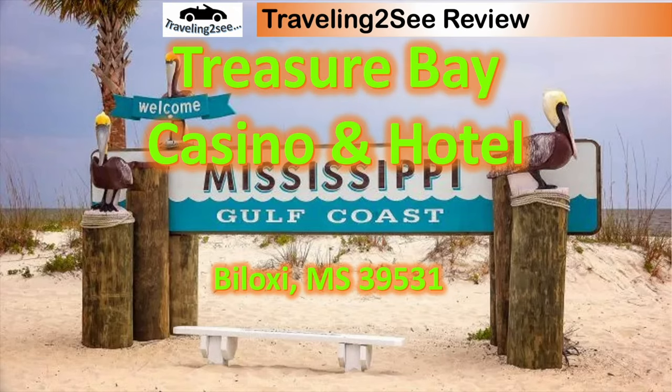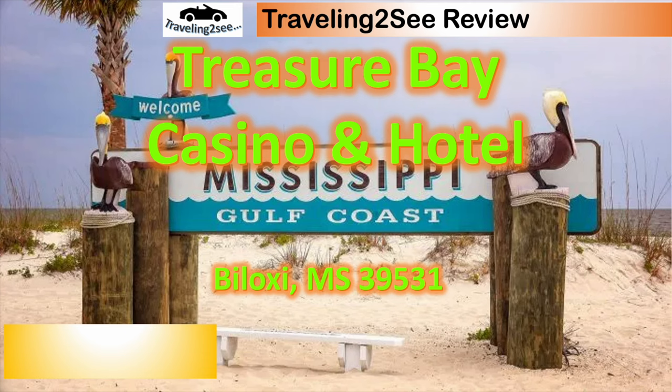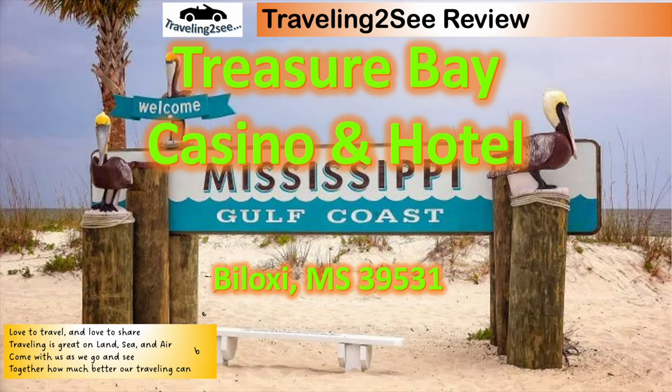Hey everybody, welcome back to the Traveling to Sea Channel. Treasure Bay Casino and Hotel on the beautiful Mississippi Gulf Coast in Biloxi, Mississippi. We love to travel, love to share. Traveling is great on land, sea, and air. Come with us as we go and see together how much better our traveling can be.